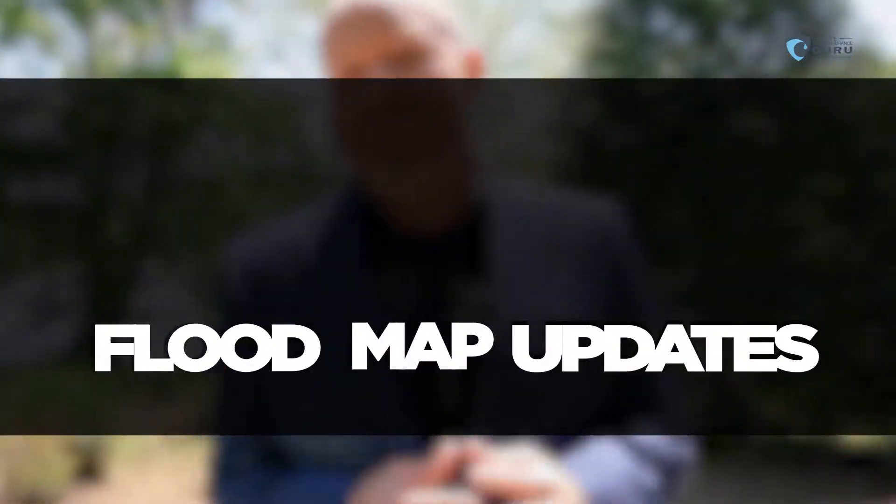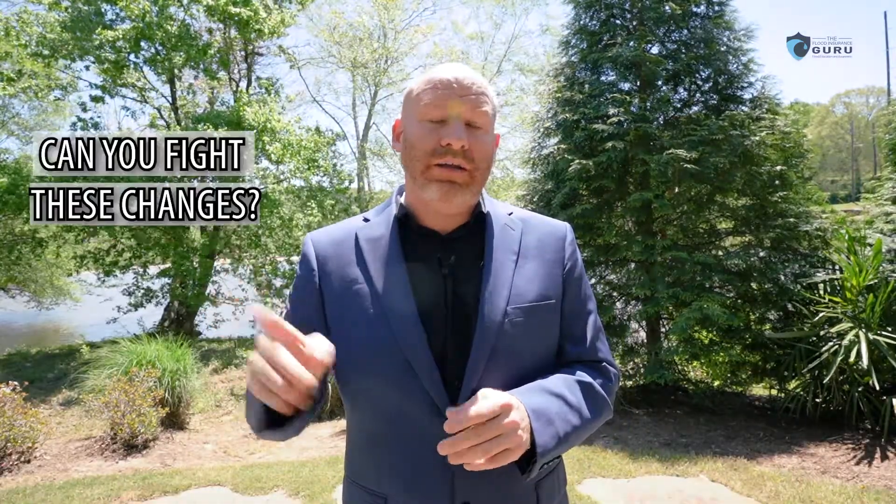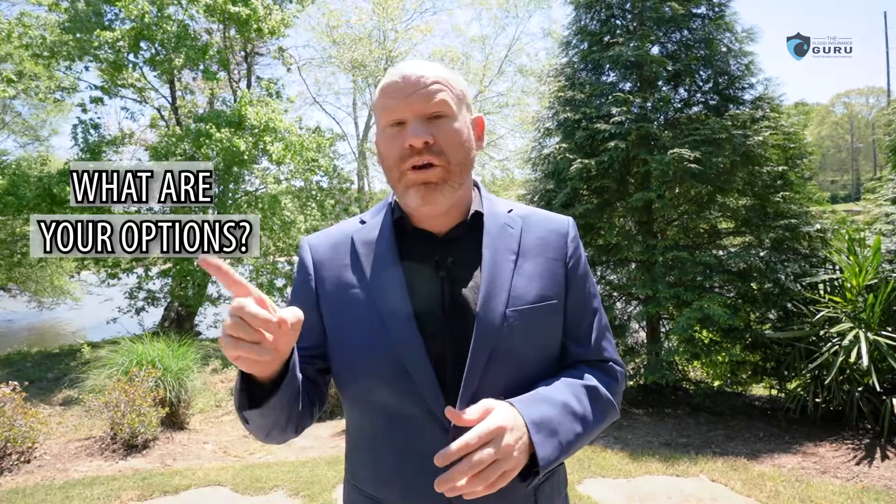Hello, Chris Green here with the Flood Insurance Guru. Today we're talking about flood map updates that are coming to Charles City County, Virginia. We're going to be discussing when is it happening, the good, the bad, the ugly, can you fight these changes, and what are your flood insurance options? These changes happen on April 20th, 2022.